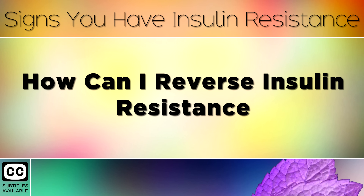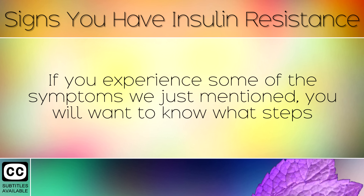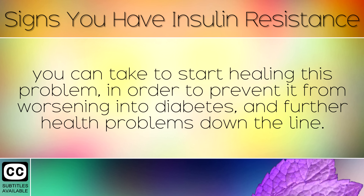How Can I Reverse Insulin Resistance? If you experience some of the symptoms we just mentioned, you will want to know what steps you can take to start healing this problem, in order to prevent it from worsening into diabetes and further health problems down the line.